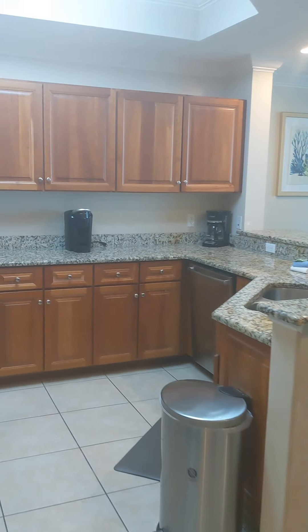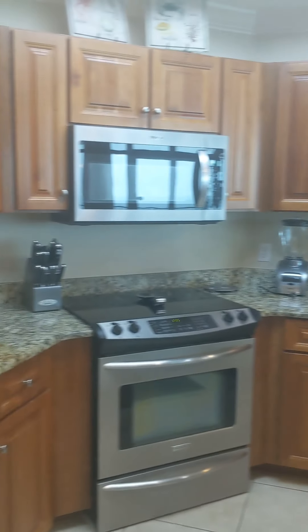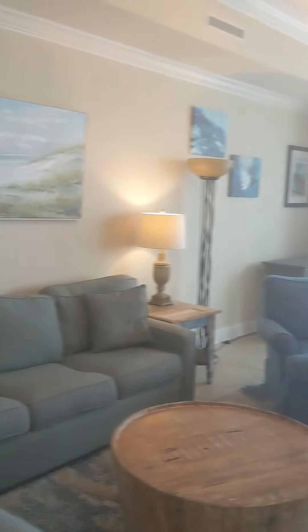In the kitchen you have granite countertops and updated appliances, along with views of the gulf. There's a wet bar area over here, and the sellers put in wine fridges — two wine fridges for your drinks to keep them cold and separate from the refrigerator. There's also a large living room area.